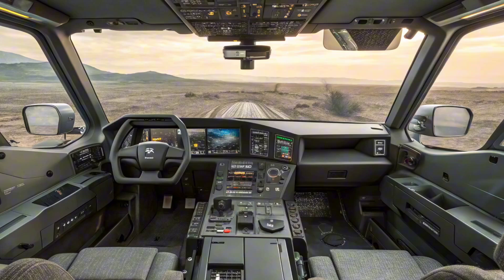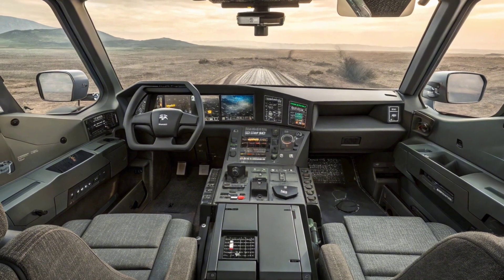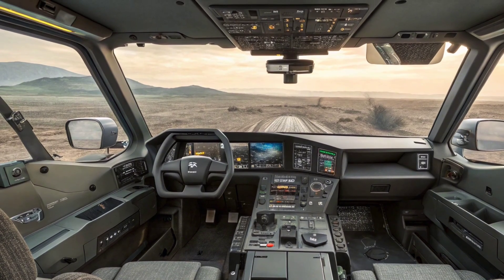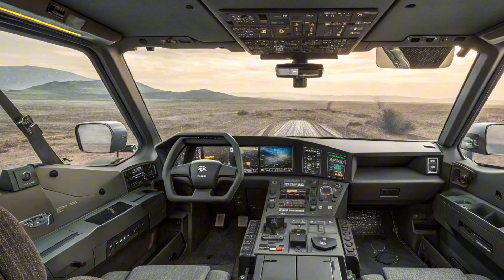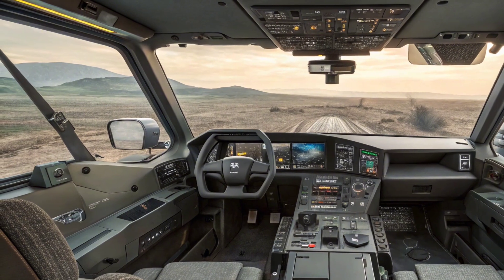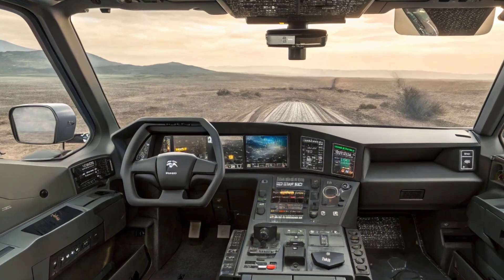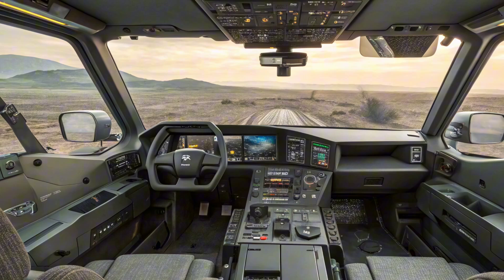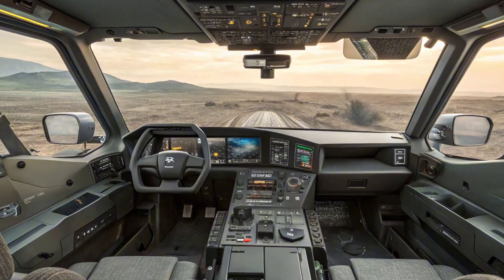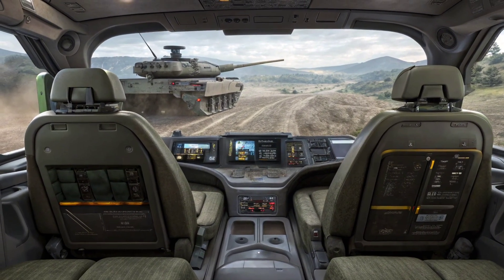Inside, things get even more interesting. The Tank 2026 is like stepping into a private jet fused with a gaming studio. We're talking hand-stitched leather seating, ambient LED lighting, holographic displays, and a command center that feels more like a cockpit. There's even voice-activated controls that respond to natural speech, not just robotic commands. Want to open the sunroof while queuing your playlist and plotting a new course — all with a single sentence? Done.